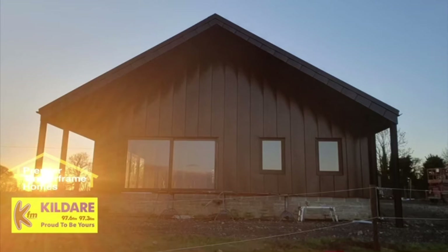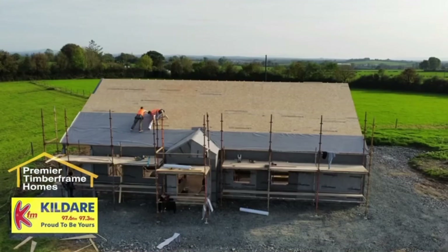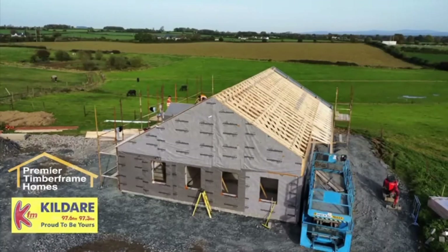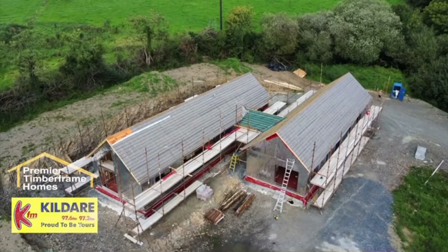Your architect will put through a commencement notice and once that's received by the council and you get the go-ahead, you're able to start digging on site. There are a few steps before you get your digger man in. First of all, insurance. If you're going to be building a self-build project, you're going to need proper self-build insurance, construction insurance — that's a definite. If somebody comes in off the street and falls or trips, you need your liability insurance. So that's a must.